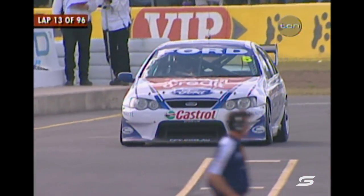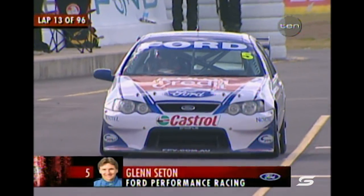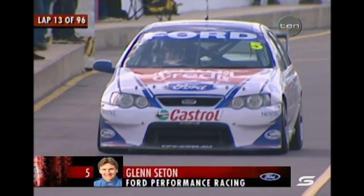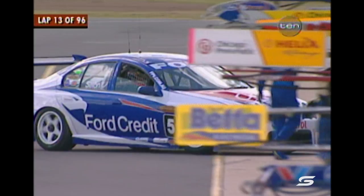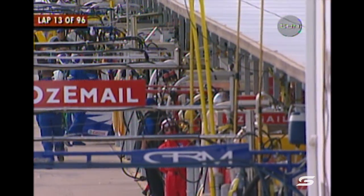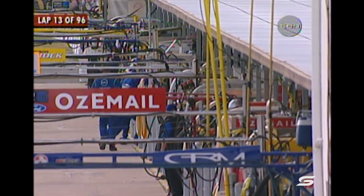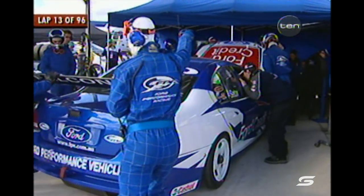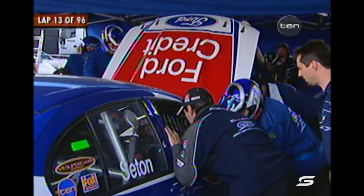Seaton comes in — the pit window opened on lap two, and Glenn Seaton decides to come in on lap 13. By the way, HRT expect to have their second new car ready by Sandown. Oh — Glenn Seaton, that's a big problem — he's gone straight in and parked it. We understand he slowed on the track. Greg Rust has gone straight down there to check it out.